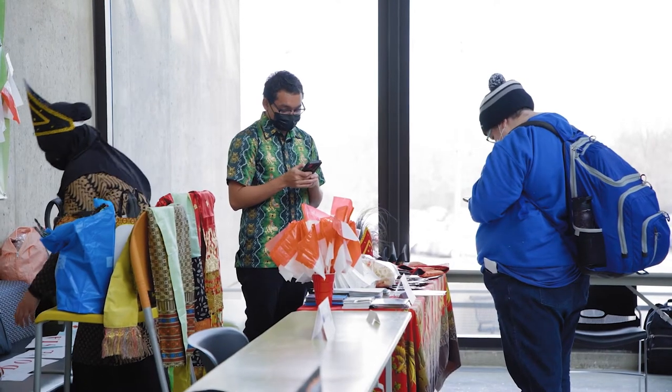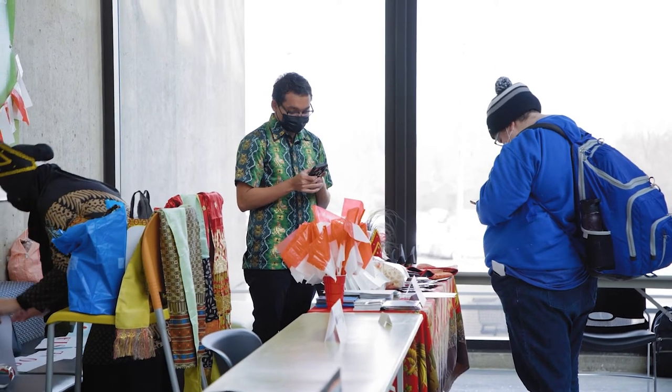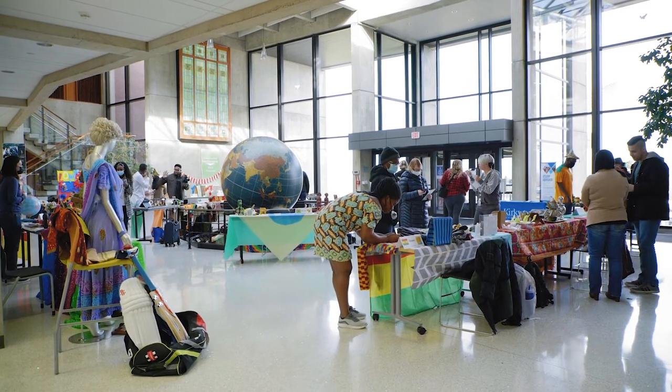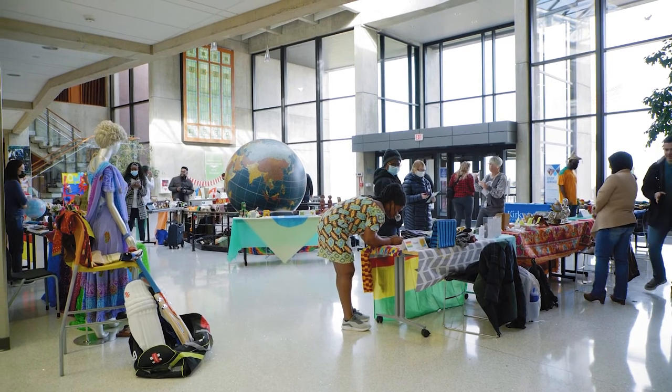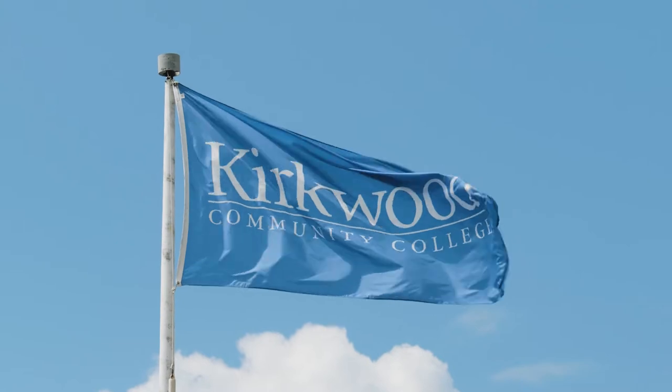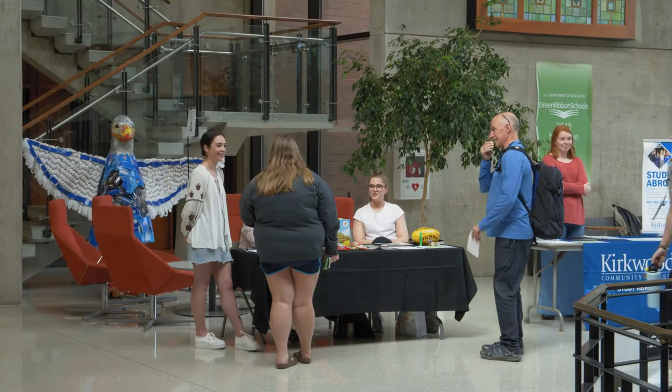One such opportunity is the Study Abroad Program, which gives students a chance to experience other cultures firsthand. With short-term programs, virtual opportunities, and even chances to study in a different country for an entire semester, there's something for everyone with Kirkwood Study Abroad.